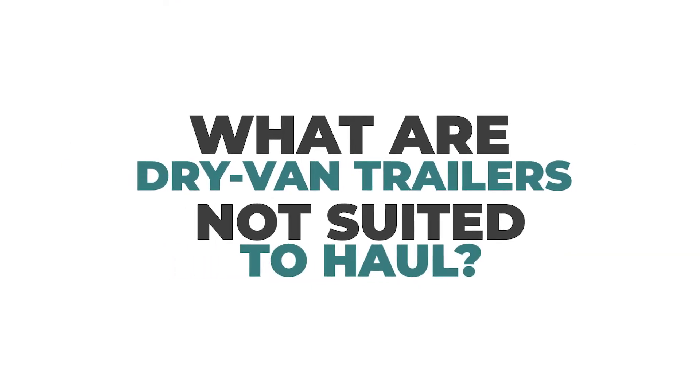What are dry van trailers not suited to haul? Typically a dry van trailer is not suited to haul over-dimensional freight where it would have overhang off the rear of the trailer, or goods that are perishable and need to stay temperature controlled because they could be spoiled or go bad.